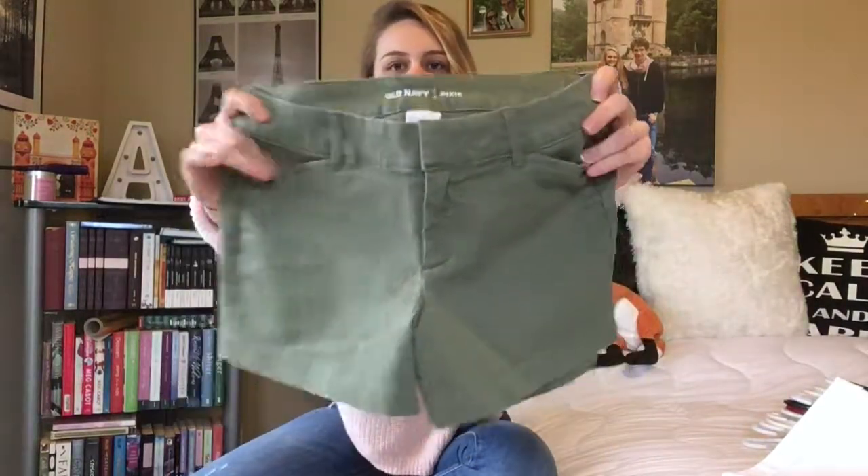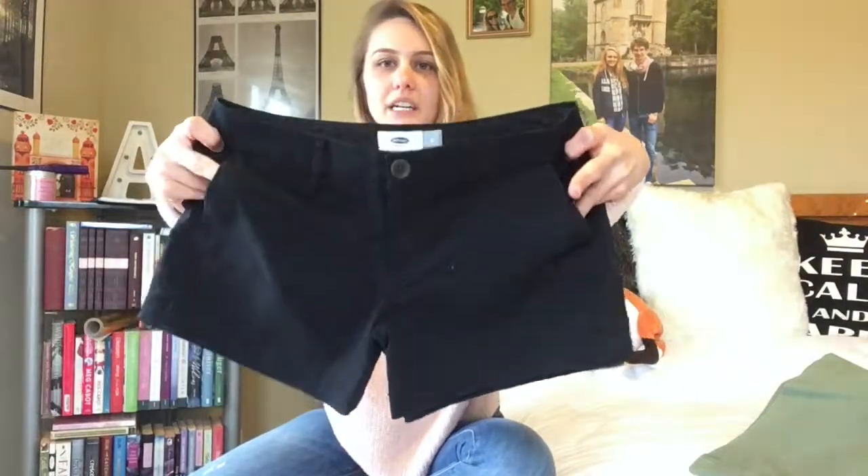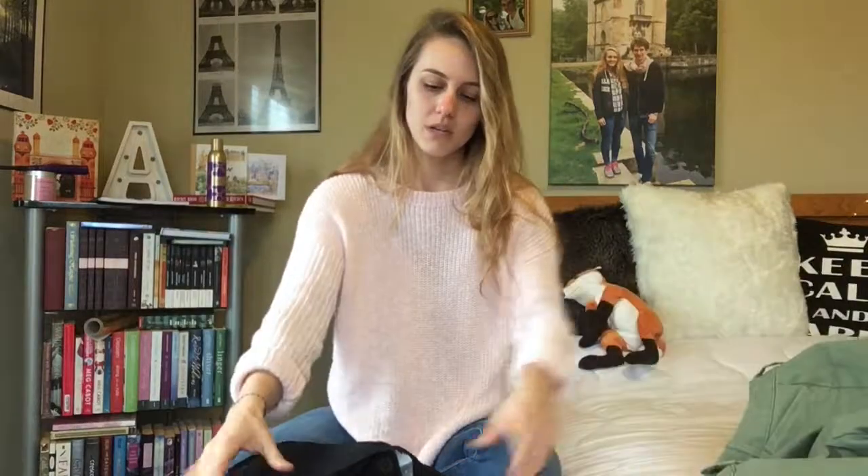Also from Old Navy — I went a little crazy there with shorts — I got these green chinos. They're kind of a khaki material, very nice and stiff, which is what I like. I got these in a size zero; they're officially called the Pixie style. I also got the same pair in black for $12.97 each. The difference between them is the green one has a slide clasp opening whereas the black one has an actual button.